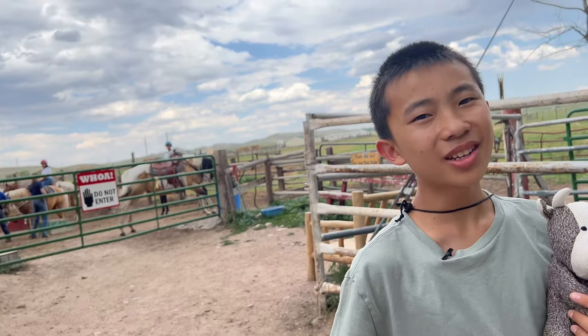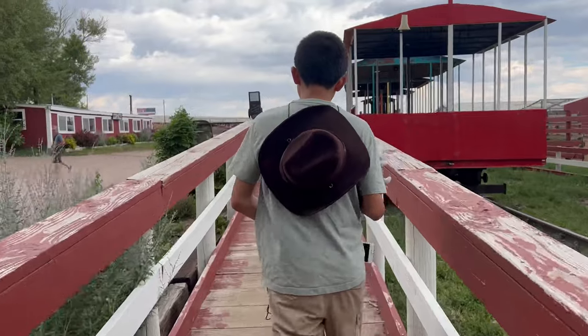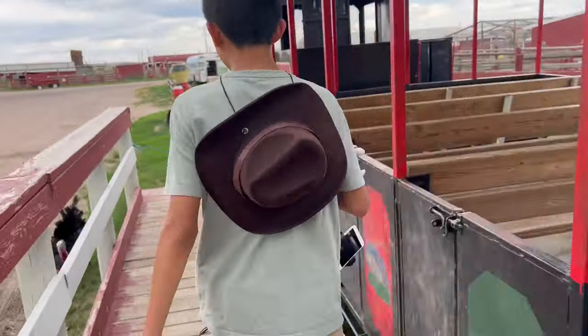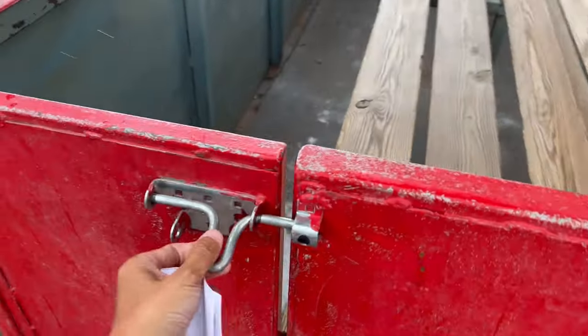Here at Terry Bison Ranch, you can also do horseback riding. Now we're going on the bison train tour. These are what we're going to feed the bison. All of a sudden, it started to pour!